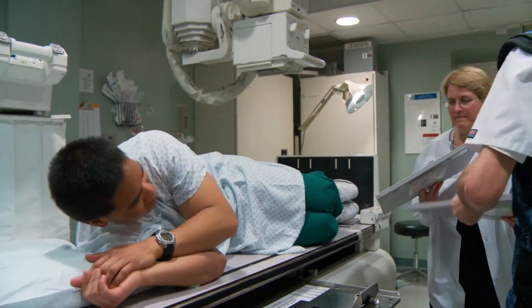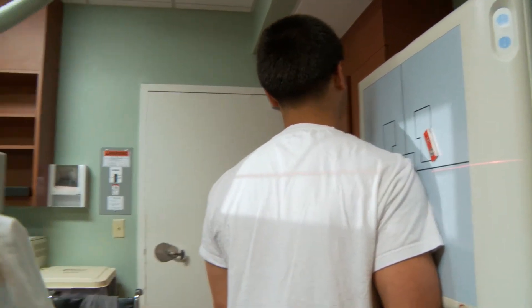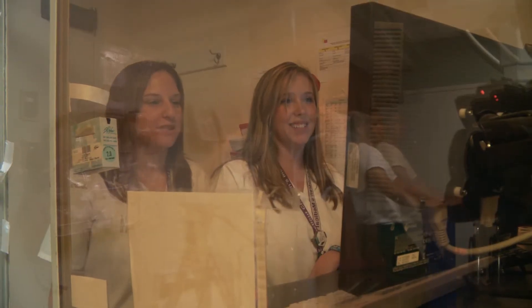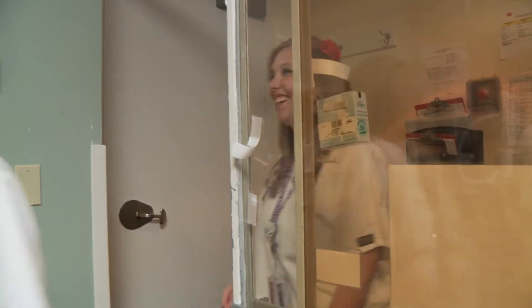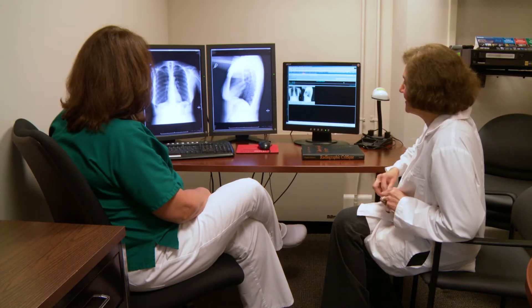In addition to the vast resources that Middlesex Hospital has to offer, students complete clinical training at a variety of settings including large trauma centers, smaller community hospitals, outpatient centers, urgent cares, and freestanding imaging centers. Our program is intentionally designed to be small and highly personalized.